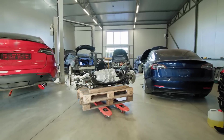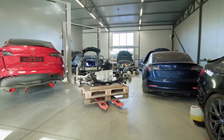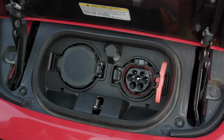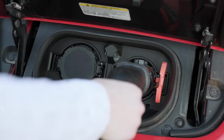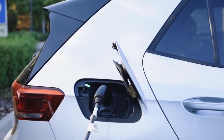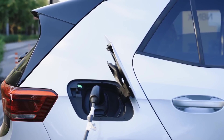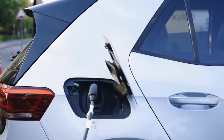In this era of rapid technological advancement, this vehicle sets a new standard for what a luxury electric car can be, embodying the perfect synthesis of power, elegance, and environmental responsibility. For those who seek the ultimate in automotive excellence, this car represents not just a mode of transportation, but a statement of innovation and refinement.